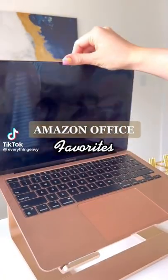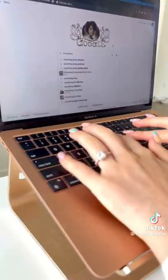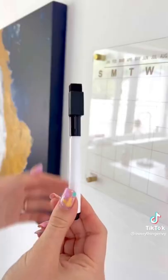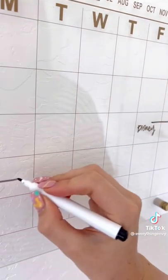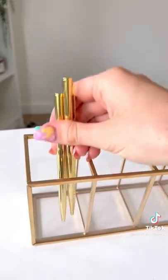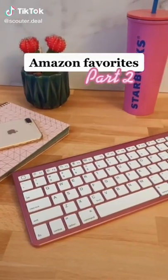Here's three Amazon Office finds we are totally in love with. The first one is this laptop riser that makes it comfortable to work for long hours. Next is this acrylic wall calendar which comes with a dry erase pen and you can also purchase it in multiple colors to match your decor. Last, we got this acrylic pen holder with four slots which is great for storage.